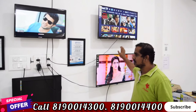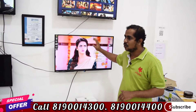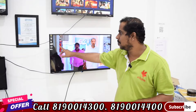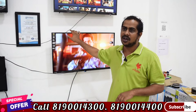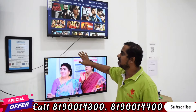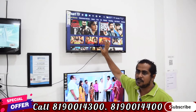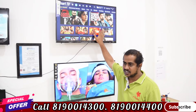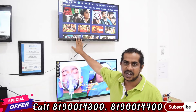Next, we have a 32-inch TV. This is an IPS display, Full HD TV. It features 2 HDMI ports, 2 AV ports, and 2 USB ports. There is also a smart TV option in 32 inches. This price is ₹7,500. It comes with 1 HDMI port, 2 USB ports, and 2 AV ports.